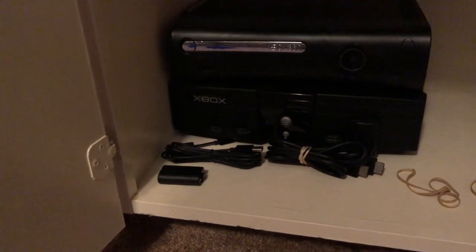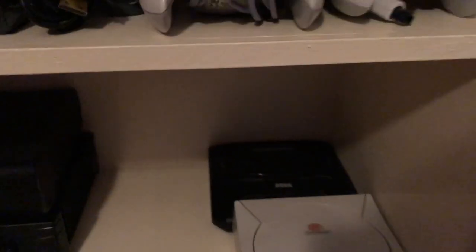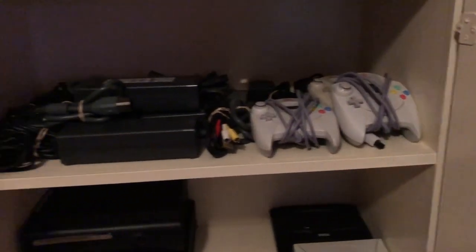Down here I have the Xbox 360 Elite black system, the original Xbox right there, the player charge kit for the Xbox One, an HDMI cable, and also an extra Dreamcast system. My second Genesis is back there too. I'm just trying to keep everything nice and neat because I'm very OCD when it comes to my collectibles and my systems.